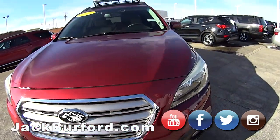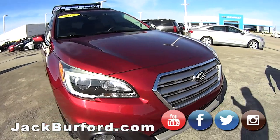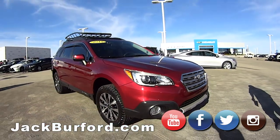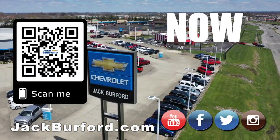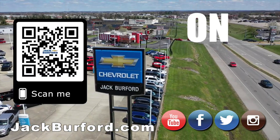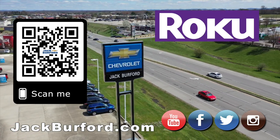Come and see it — this is a nice one, JJ. Oh yeah, it's gorgeous. Somebody needs to buy it before I do! Make sure to visit us at jackburford.com and subscribe to our YouTube channel.